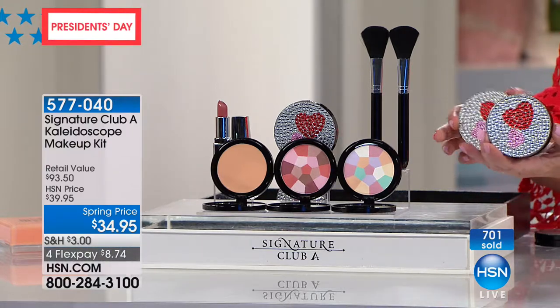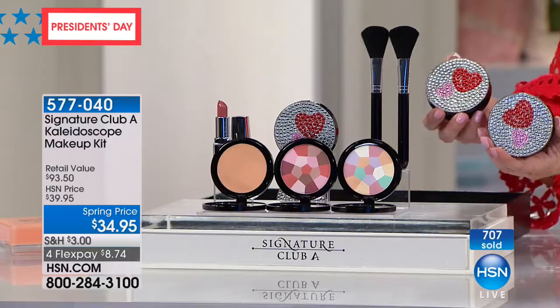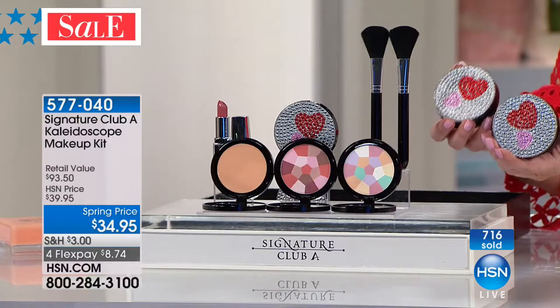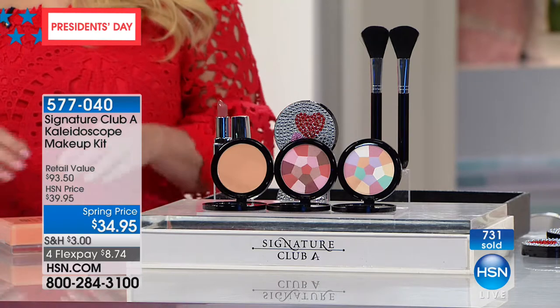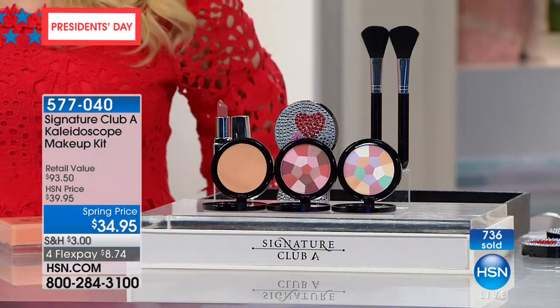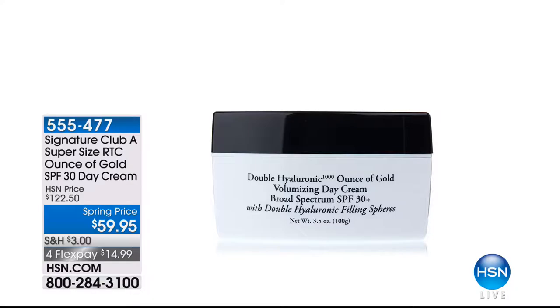That brightening and finishing powder — it looks like you've put an Instagram filter on your face, evening out all imperfections — that's a $25 powder for less than $2. Then your powder brush and blush brush — professional makeup brushes not even included in the $93 retail value. Look at the jeweling on the compacts — mirrored compacts with pink and red hearts. Instead of almost $100, you're getting three full-size compacts, two brushes, and the lipstick for under $9 on FlexPay. That blush in particular — you will never use another blush.